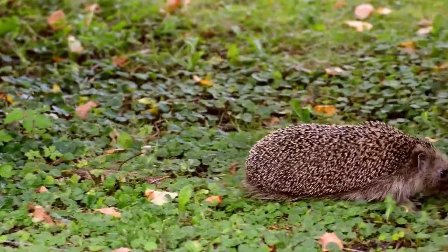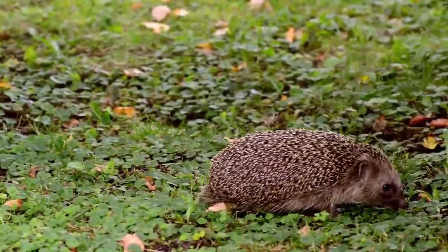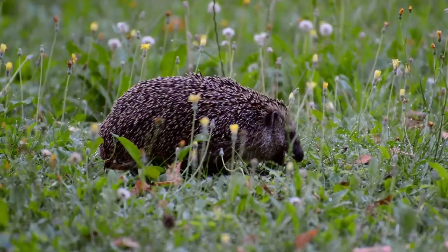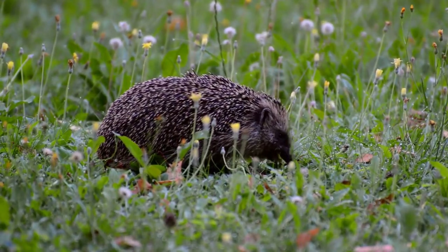Hedgehogs range in color from white to light brown to black, with bands of different colors running down their quills. Coarse hair covers their belly, face, and neck.